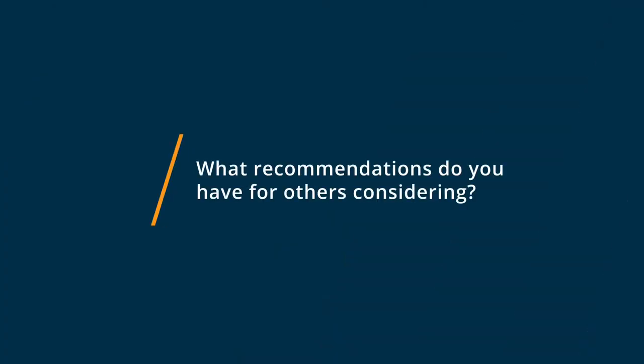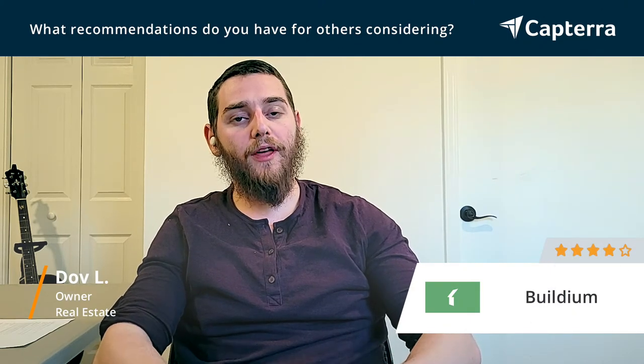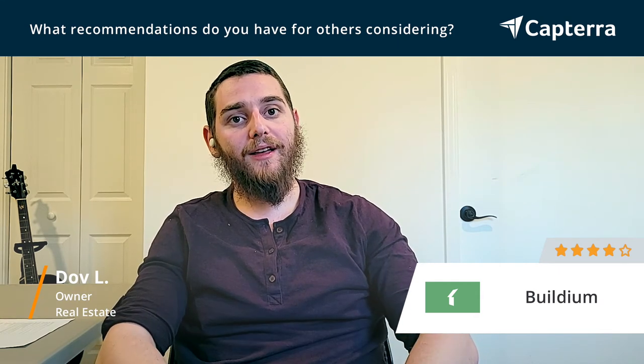My recommendations for people using Buildium or considering Buildium is to try it out — I think they have a seven-day trial — try it out to see if it works. Try doing as much as possible on that system and try understanding it. Besides that, there's no real shortcut. You really have to just jump in and go with the flow.